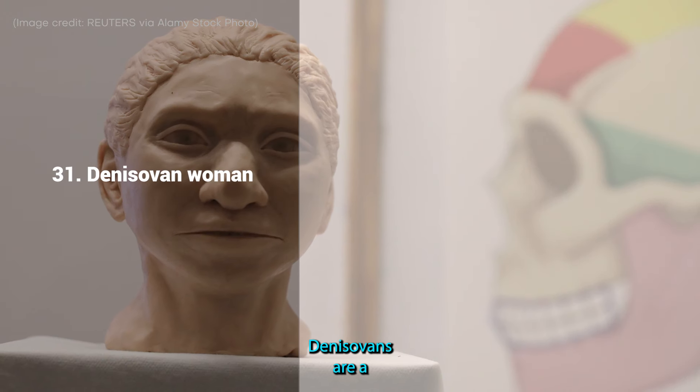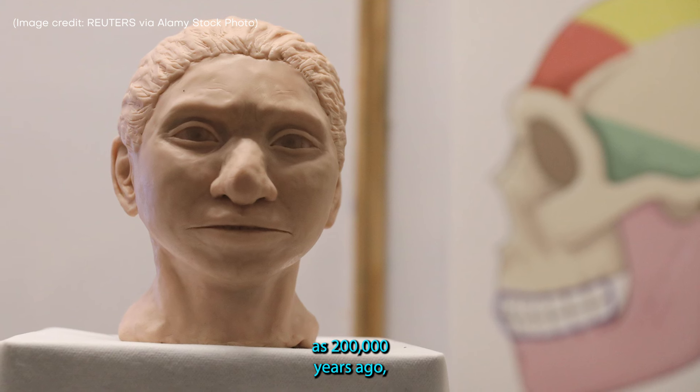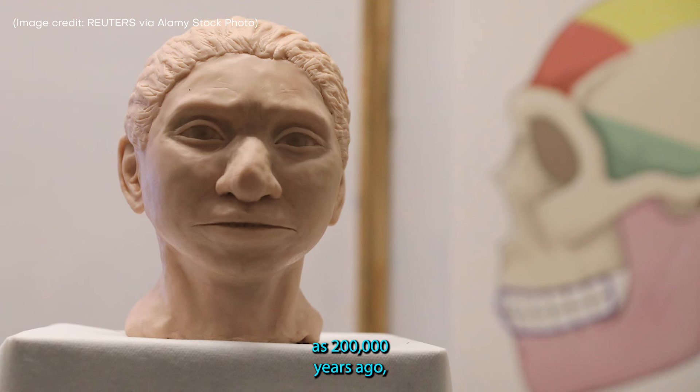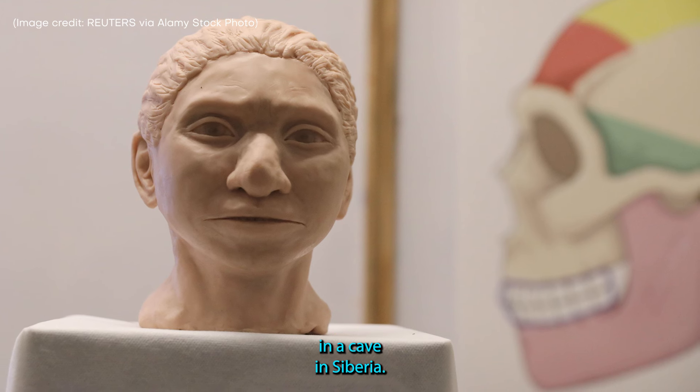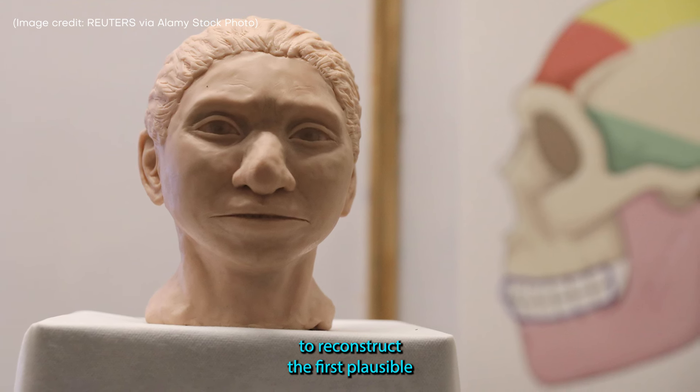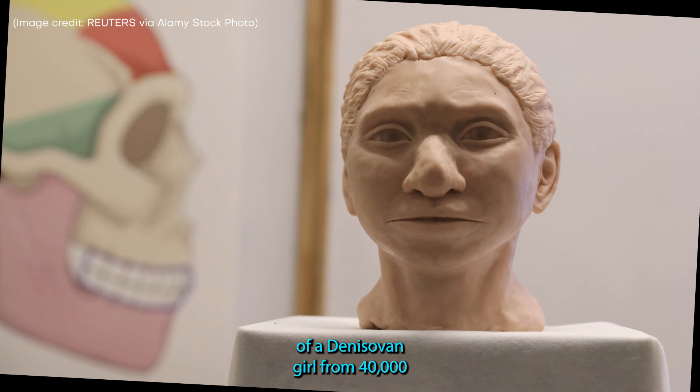31. Denisovan Woman. Denisovans are a mysterious group of now-extinct humans who lived as far back as 200,000 years ago. Thanks to DNA from a severed pinky bone found in a cave in Siberia, researchers were able to reconstruct the first plausible portrait of a Denisovan girl from 40,000 years ago. By making a map that showed how chemical changes to gene expression could influence physical traits, researchers deduced that Denisovans had wider heads and longer dental arches than Neanderthals or modern humans.